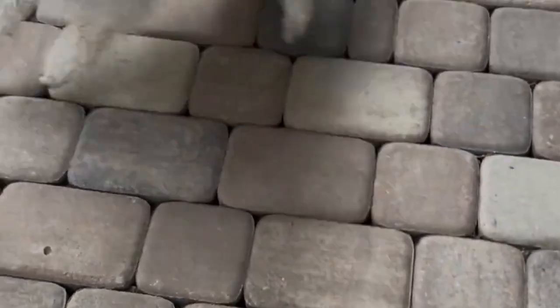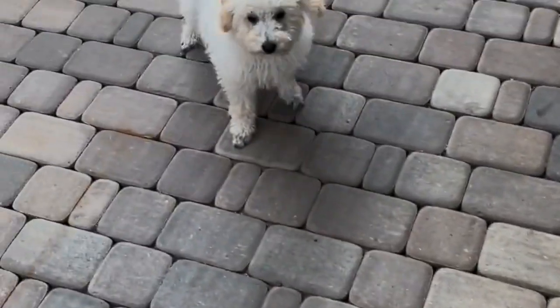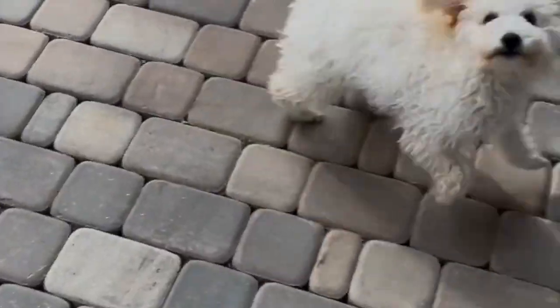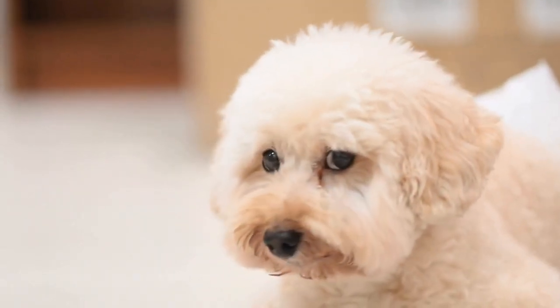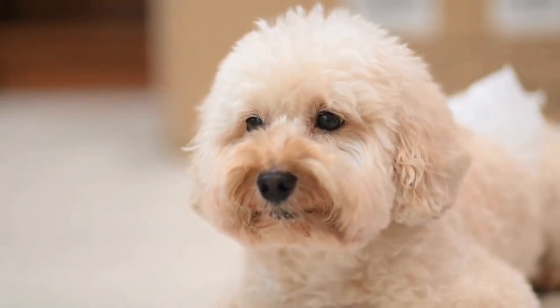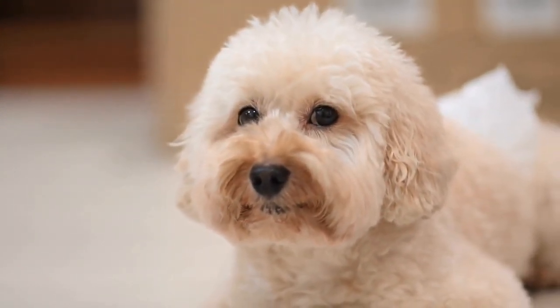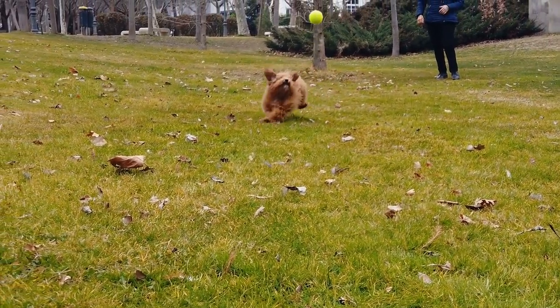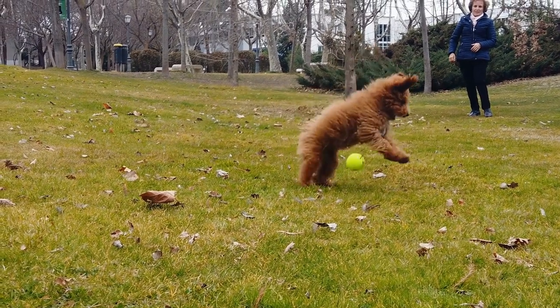Poodles are a breed of dogs that originate from Germany, and they come in various sizes, including toy, miniature, and standard. They are highly intelligent and trainable, making them great companions for those who enjoy spending time teaching and interacting with their pets. Like all dogs, poodles enjoy treats and snacks, but they may have a more refined palate compared to other breeds.